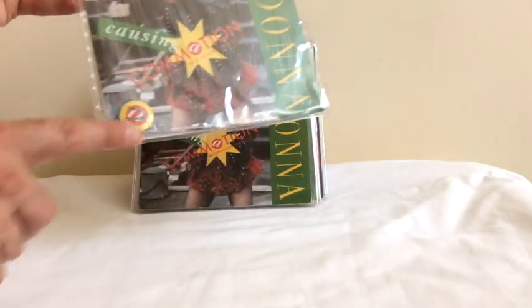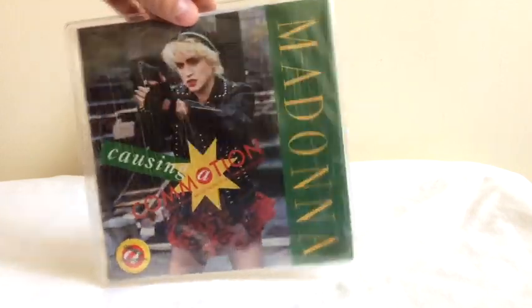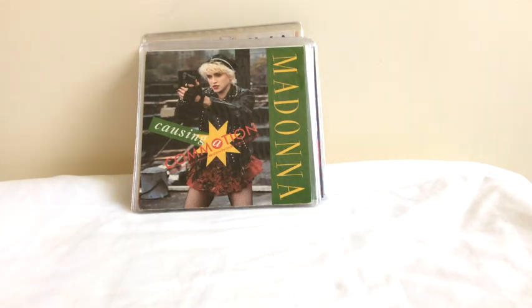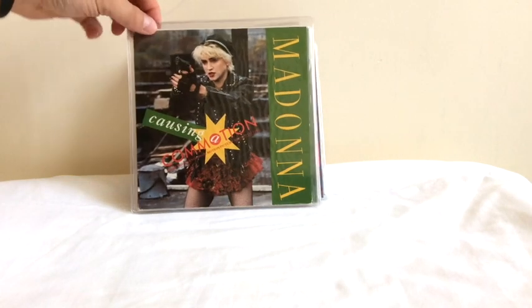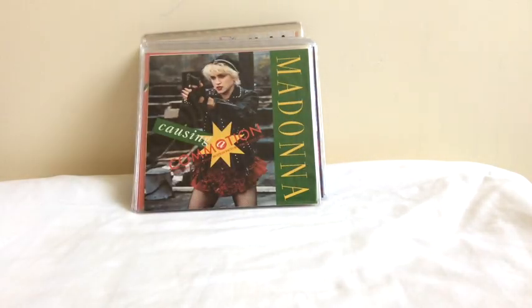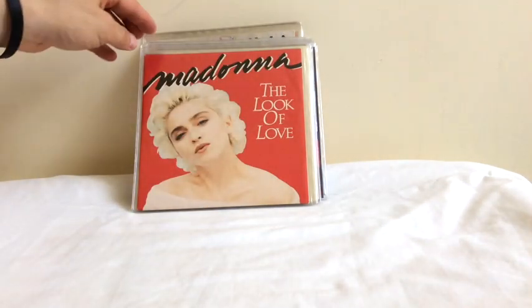This is the pretty rare badge edition, or the badge pack, for Causing a Commotion. The first few copies were shrink-wrapped with a little badge attached to the sleeve — you can see that it sort of matches the design. They're pretty hard to track down; most people would use the badge or throw away the shrink-wrap. Here's a US edition, and I think this is the Aussie version of the single, which are almost identical.